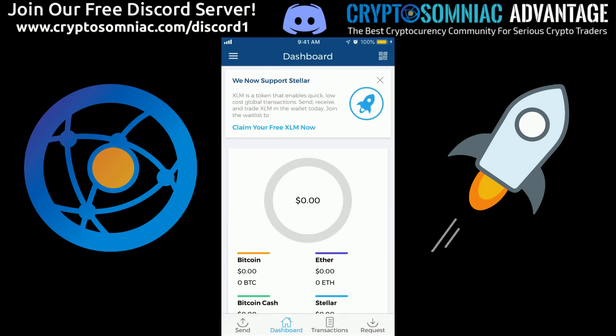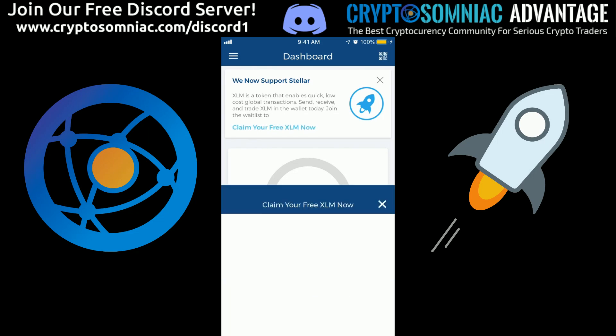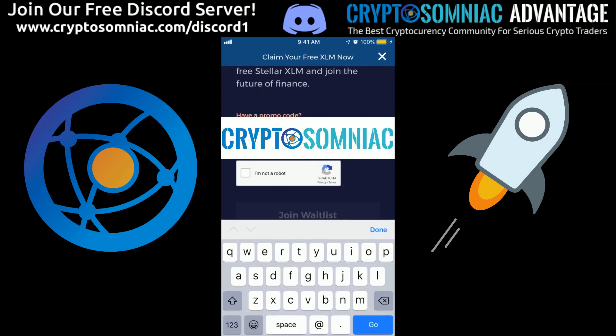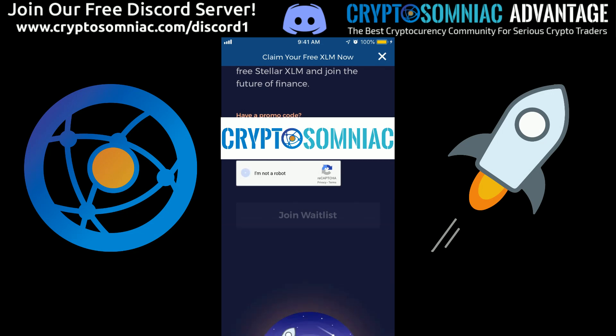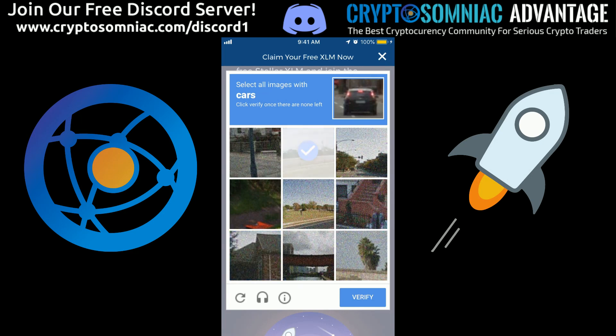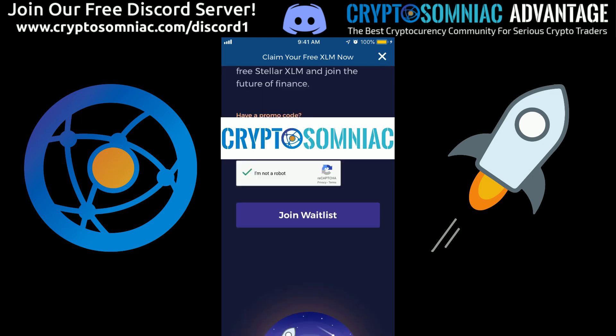It's really this easy. Just click 'claim your free Stellar' and put in your email. Click that you are not a robot and select the cars — just like that.